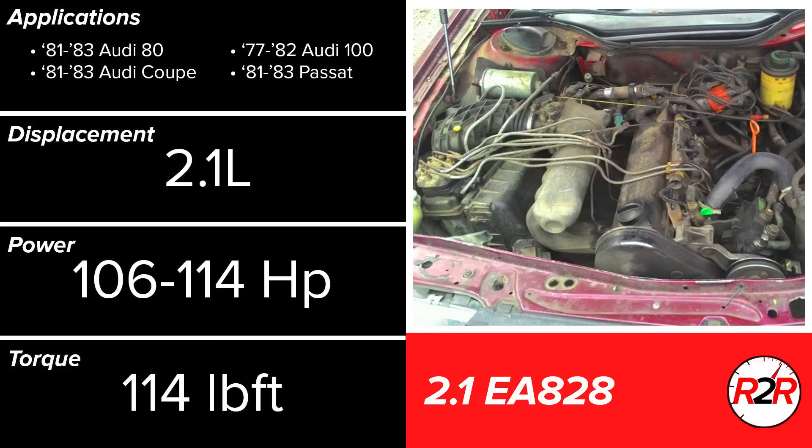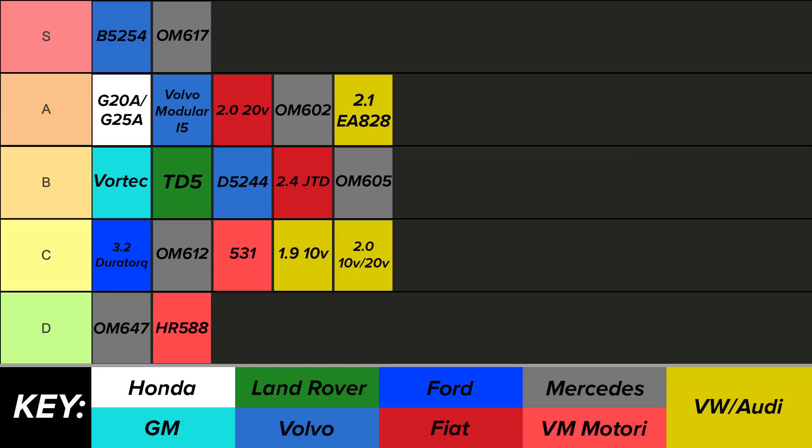The 2.1L 10-valve engine is quite different, with a longer stroke, different internals, and an indirect fuel injection system. These engines are also known as the EA 828 and have a great reputation, mainly from its usage in the Audi 100. Interestingly, this was actually the first 5-cylinder engine from Volkswagen, and furthermore the first ever 5-cylinder that was gasoline powered, with the OM 617 being the first ever in general. For being created in the 1970s, these engines have stood the test of time. This was the engine that started it all for Volkswagen, and it did so with a sound fundamental design — the upper A tier is perfectly fair.